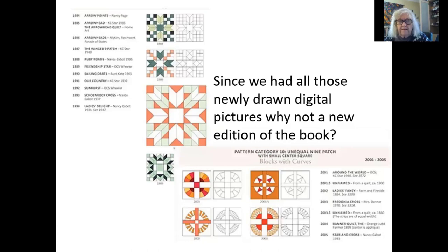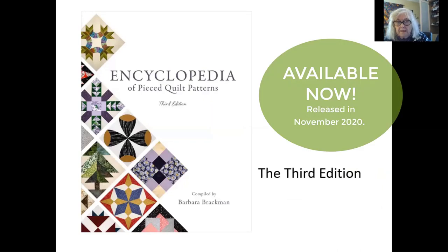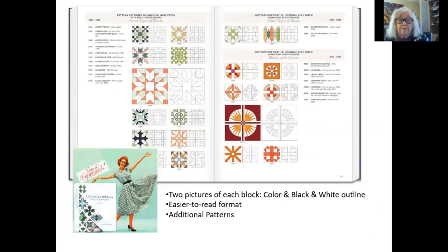Ann at Electric Quilt said, since we've drawn all these patterns, why not a new edition of the book itself? I was thrilled. That's a formidable job to redraw those patterns. But Ann put Sarah Sibberling on the job and she designed the book, and there it is — the third edition, which is going to be delivered in November. It's new and improved: there are two pictures of each block, an outline you can shade, and a color drawing that shows you pretty much how it was in the original publication. It's easier to read too, because both the names and the pictures are on the same page.